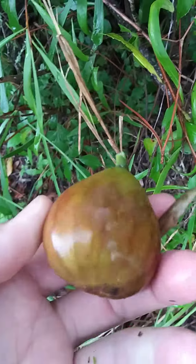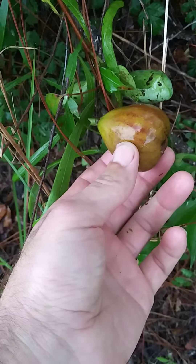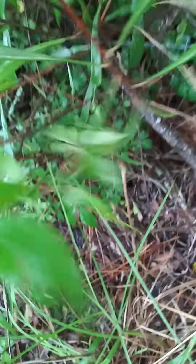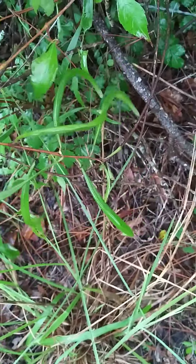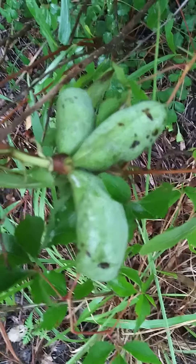That's a fig I just picked off my fig tree — there's a comparison. Not much bigger, about the size of a fig. It tastes like banana and mango mixed.